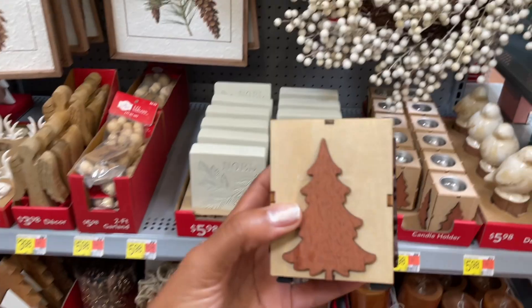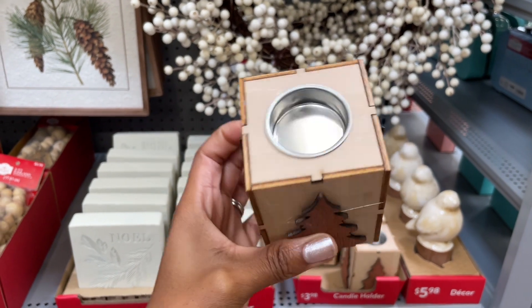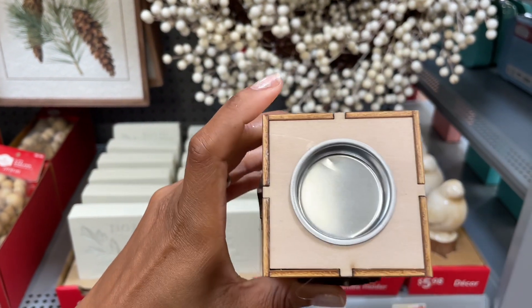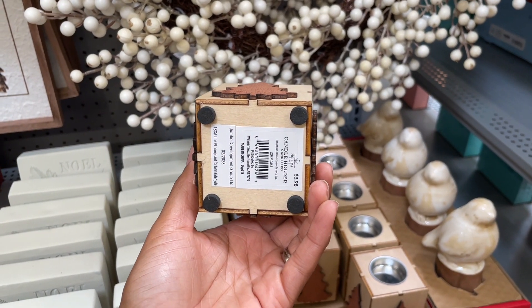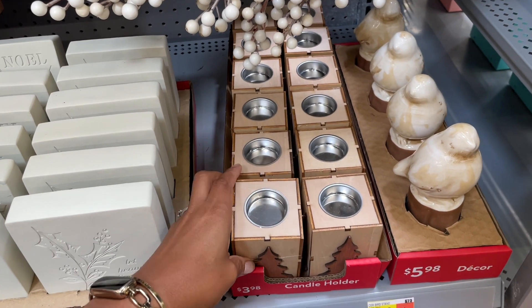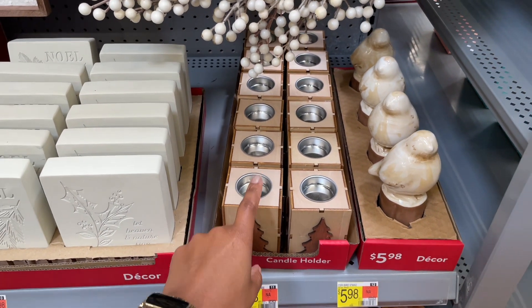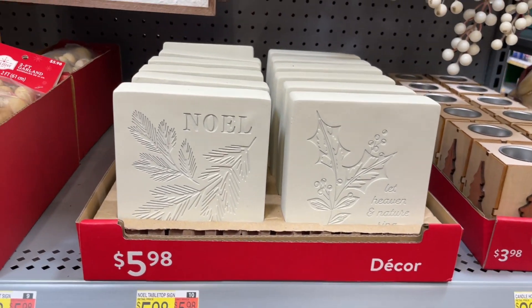Anyway, they also have this candle holder — it's wooden with a little metal piece where you put the tea light candle. I'm a little scared with this one. It's four dollars but the wood does not feel that sturdy, and wood close to a lit candle — I would definitely say use a battery-operated candle.